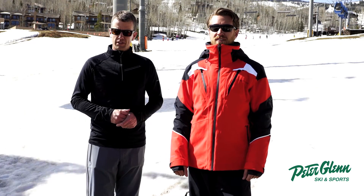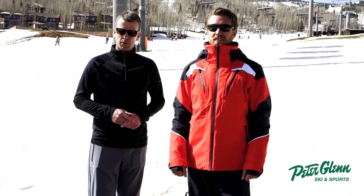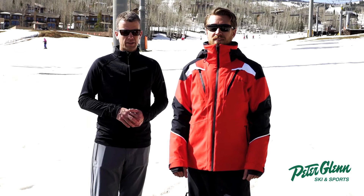Insulation is a Primaloft insulation — super lightweight, warm. It's 100 grams of Primaloft, so it's going to keep you comfortable in any condition you're going to find out there on the mountain.